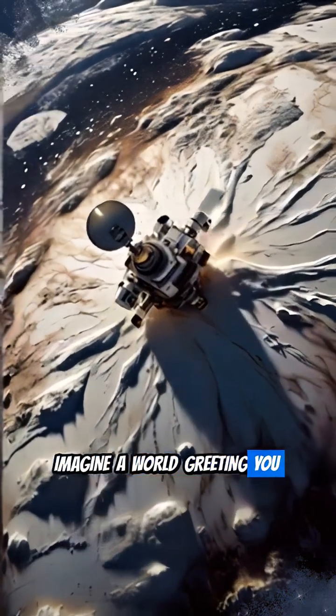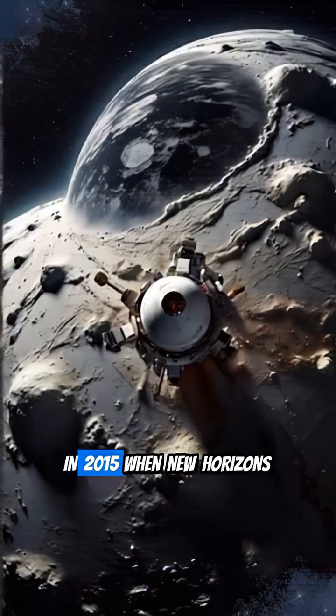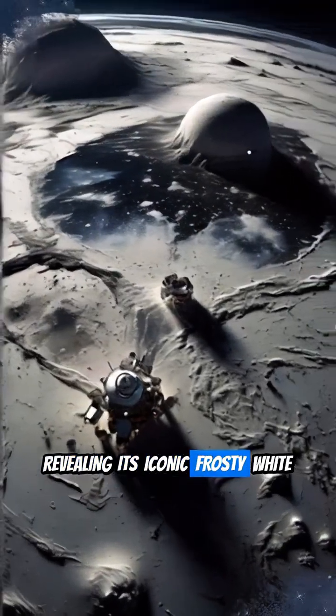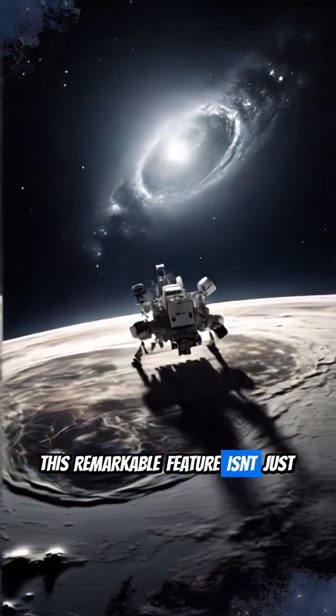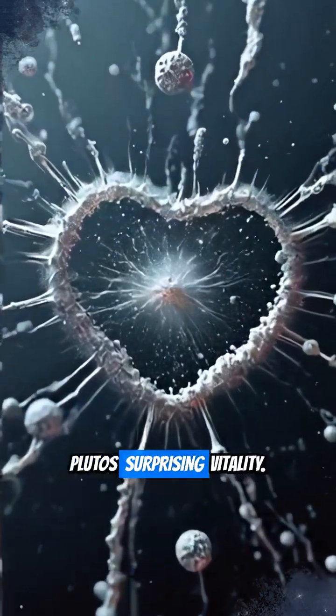Imagine a world greeting you with a giant heart. That's exactly what Pluto did in 2015 when New Horizons arrived, revealing its iconic frosty white heart-shaped region, Tombo Regio. This remarkable feature isn't just pretty — it's a key to understanding Pluto's surprising vitality.